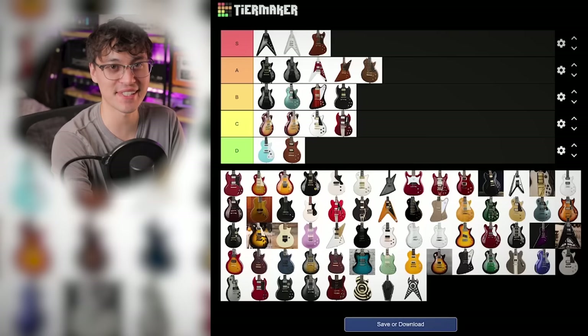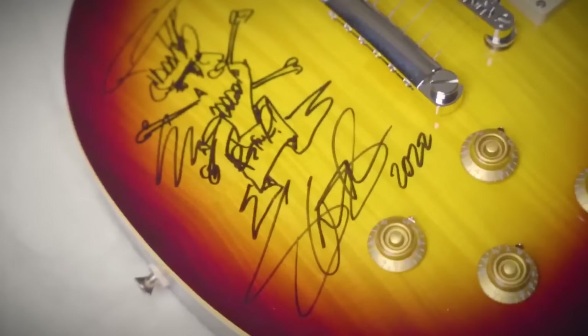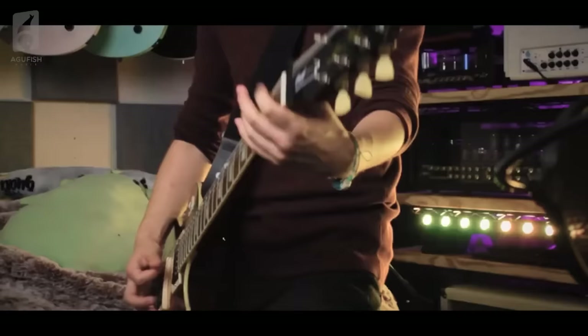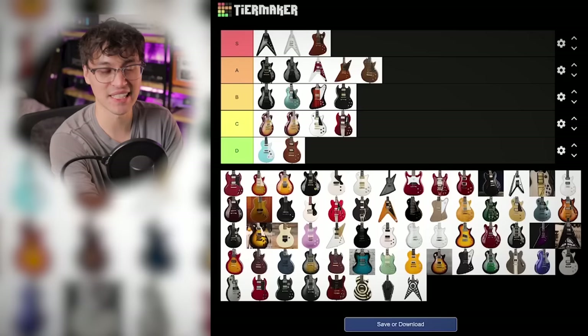Then the Slash Collection Les Paul Standard. I'm tempted to rank this one pretty high because the one I have has a great figured top, and the man himself signed and drew 'rock and fucking roll' on it. But it's basically a Les Paul Standard 50s, except more expensive. And unlike the previous Plus Top Pro, it doesn't even have signature Seymour Duncans. Kind of underwhelming — C tier.